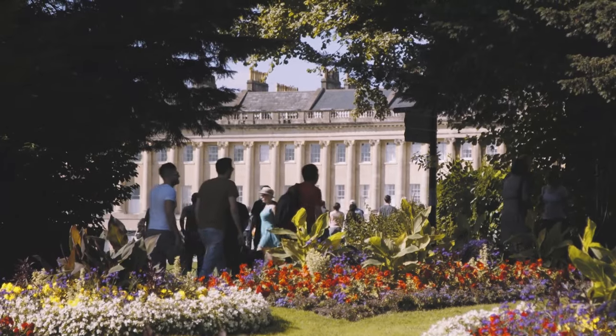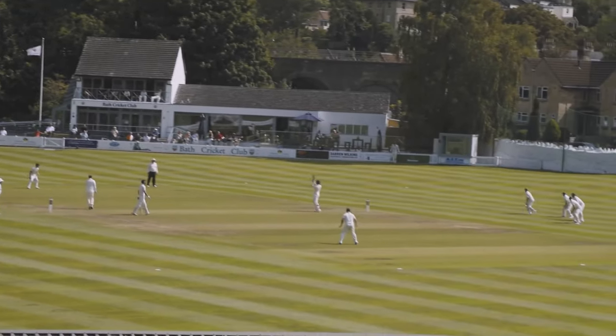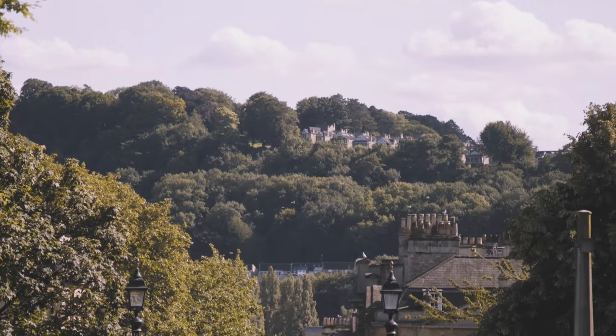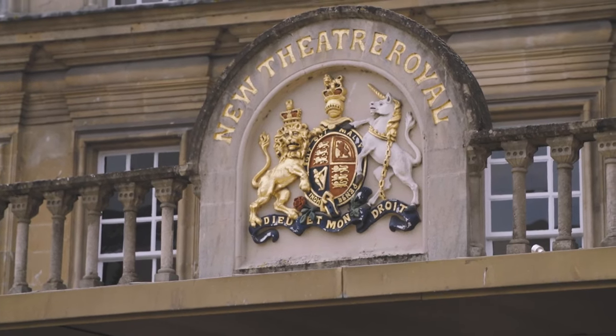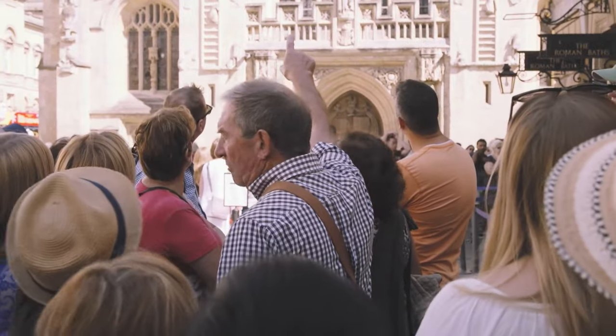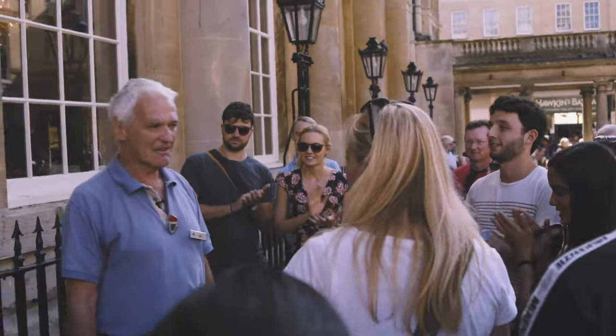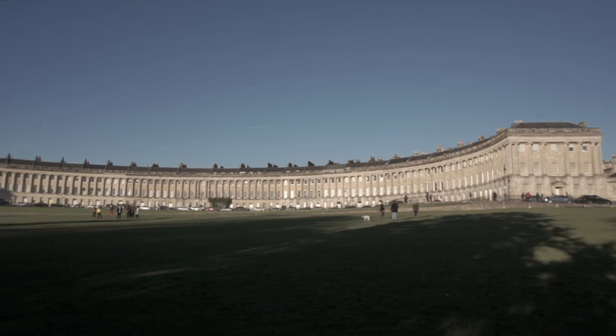These tours have run for the last 85 years, so you can expect a knowledgeable guide. They provide free historic walking tours for individuals and non-commercial groups to give people an understanding of how Bath has developed, its rich history, and architecture. They do not accept tips or gratuities.